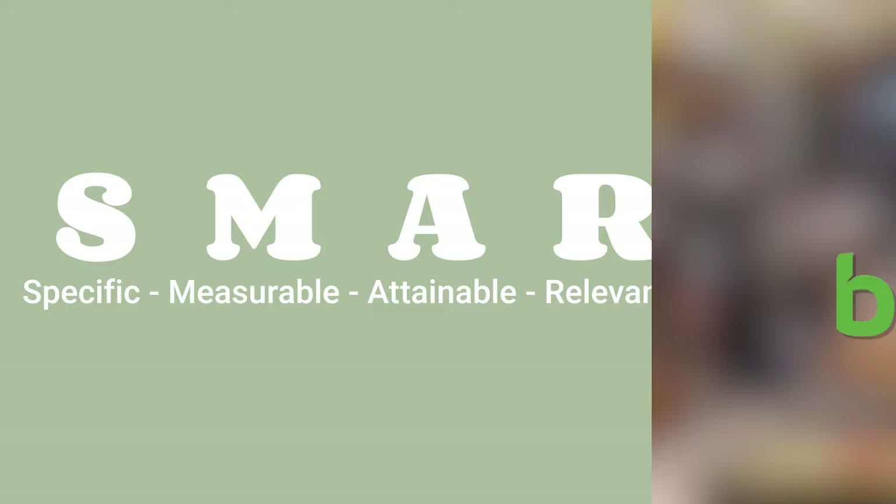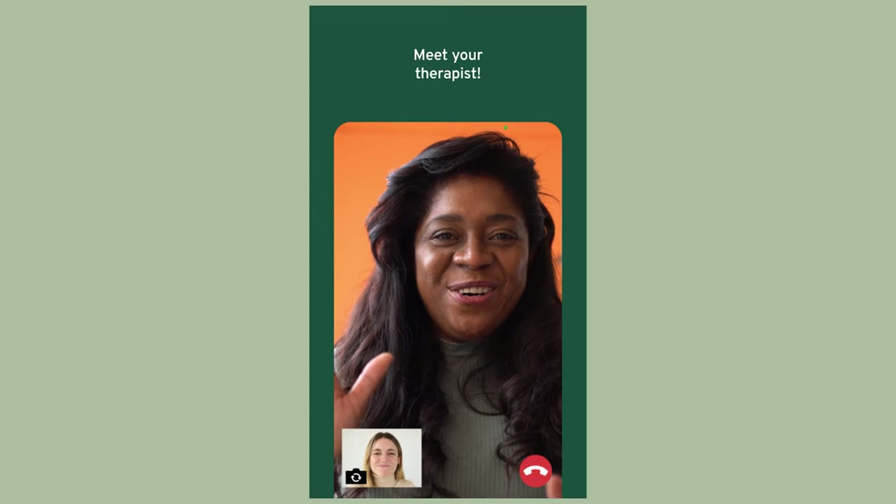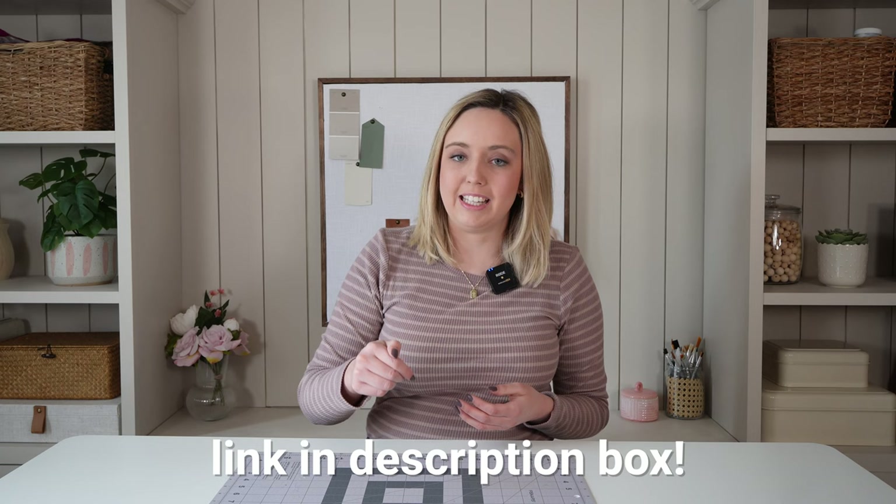That's why today's video is sponsored by BetterHelp. BetterHelp makes starting therapy so much easier, way less intimidating, and also so much more comfortable, because you can have sessions with your therapist over a phone call, video chat, or even through messaging. BetterHelp can match you to one of 30,000 therapists in their network based on your needs, preferences, and location, and gives you access to a wider range of therapists that maybe you can't find in your own area. You can join the 4 million people who are using BetterHelp by going to betterhelp.com/actuallyallyally — linked in the description box — to get started with 10% off your first month.